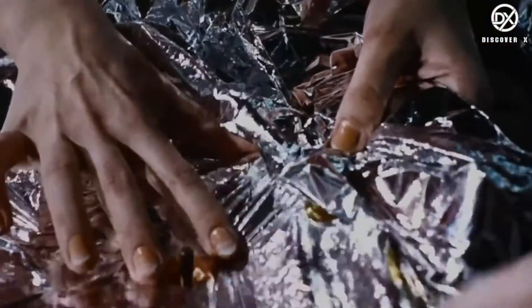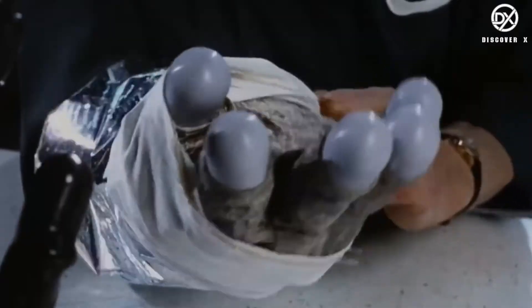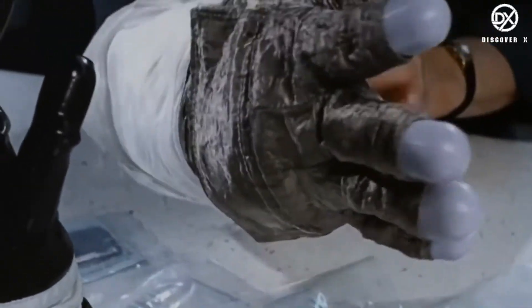Astronaut gloves are made up of many different layers. The pressure layer keeps air inside the spacesuit. The restraint layer fits over the pressure layer and helps maintain the shape and size of the glove. Finally, a thermal micrometeorate garment (TMG) layer adds protection against fast-traveling particles and sharp objects.